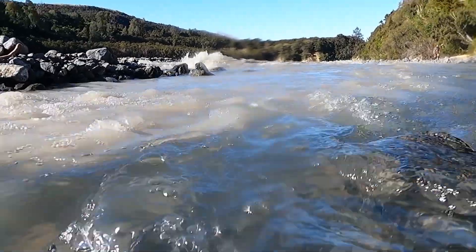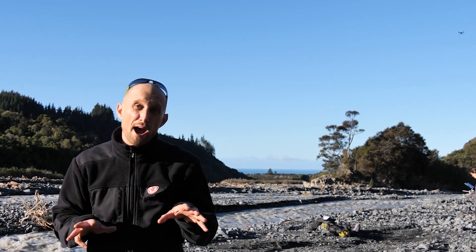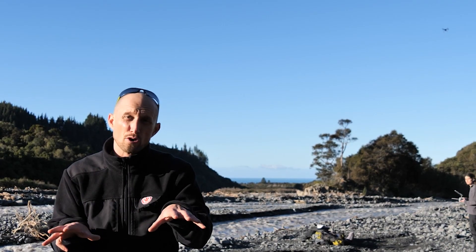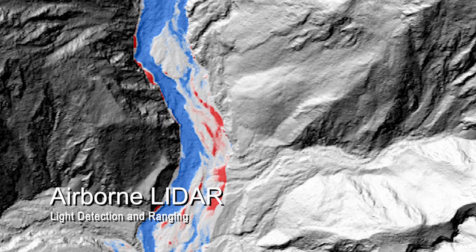We're here to study in fine detail, for the first time, how river systems behave when they're impacted in this way. One of the really unique ways that we're studying how these rivers are responding to the earthquake is using airborne LIDAR.